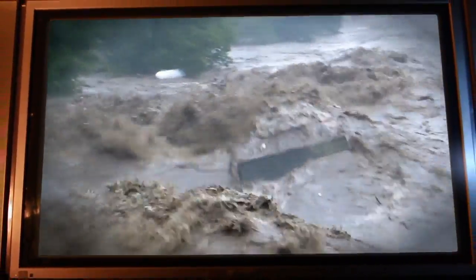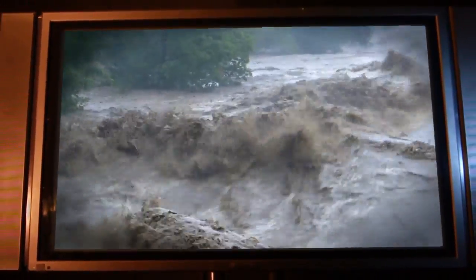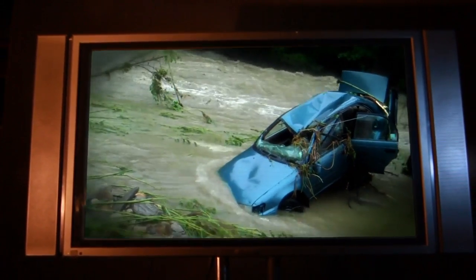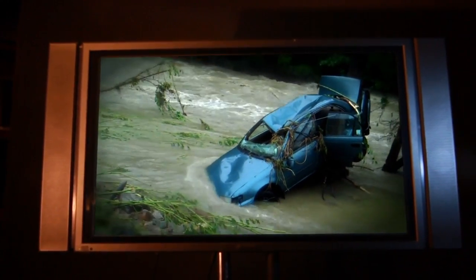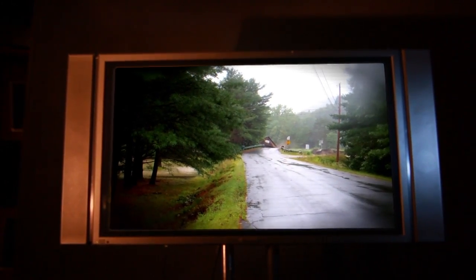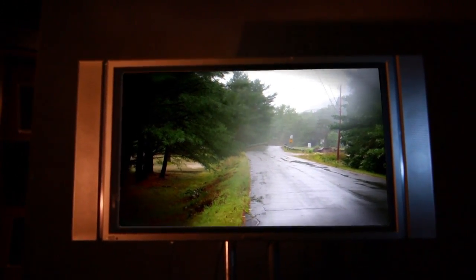This is what we call severe damage. This is the bridge out of town and we're not going anywhere. A woman was stranded here all day long through the storm. Oh my god! Tropical Storm Irene bears down on New England.